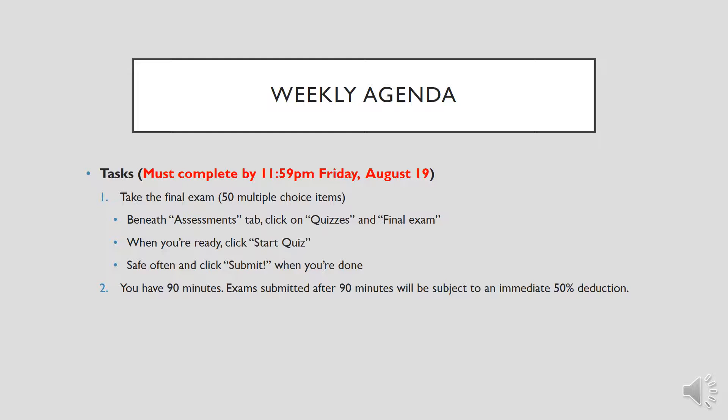Your exam must be completed by 11:59 PM on Friday, August 19th. That is when it will lock — it will kick you out. If you haven't taken it by then, you will automatically earn a zero on the final exam.